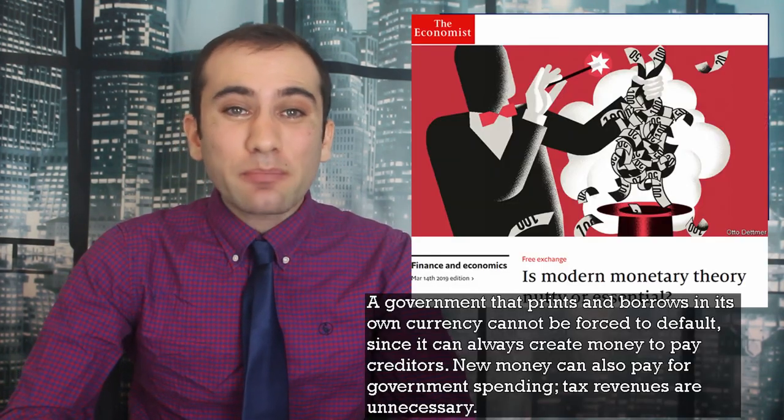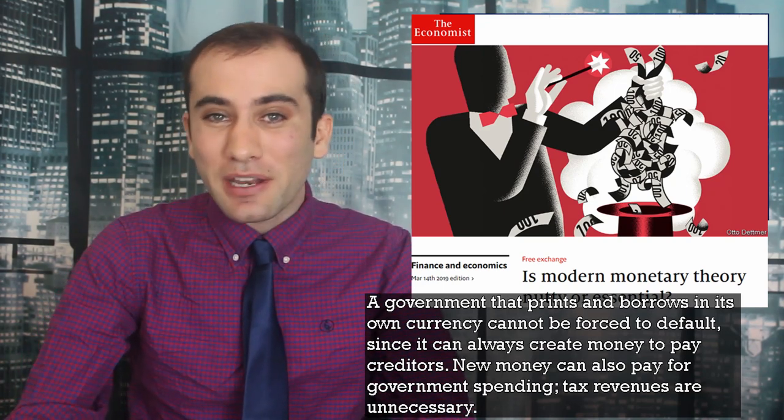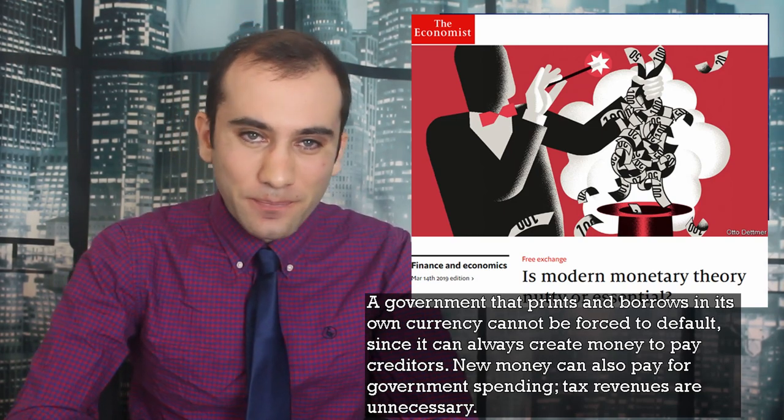It's a real balancing act that's generally been solved by just soaking. With modern monetary theory, though, the thinking is: a government that prints and borrows its own currency cannot be forced to default, since it can always create money to pay creditors. New money can also pay for government spending and tax revenues are unnecessary. This is either the smartest monetary policy breakthrough in history, or a get-rich-quick scheme that will result in me waking up next week with no money or kidneys.